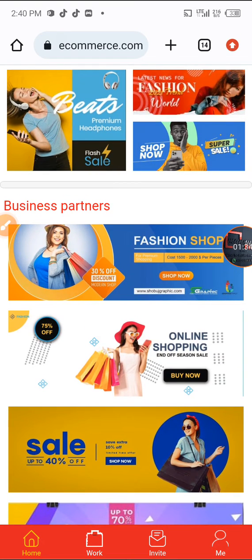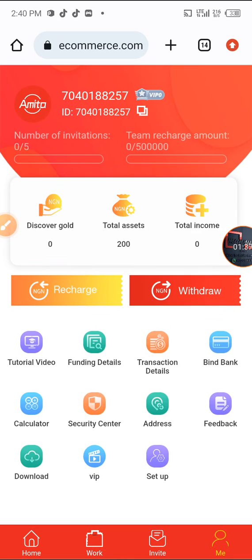When I registered they gave me 200 Naira as a bonus for my total asset, and my number of invitations is 0 out of 5 because I haven't referred anybody yet. My total asset is 200 Naira. If you want to register, the link is in the description of this video — you can register using my link, and my invitation code is also there.